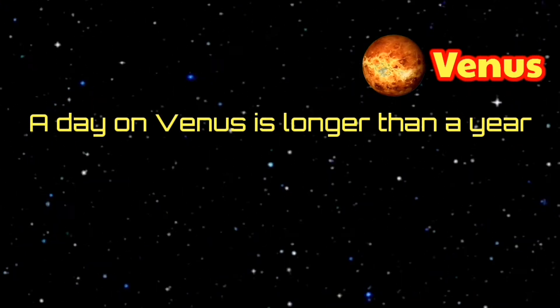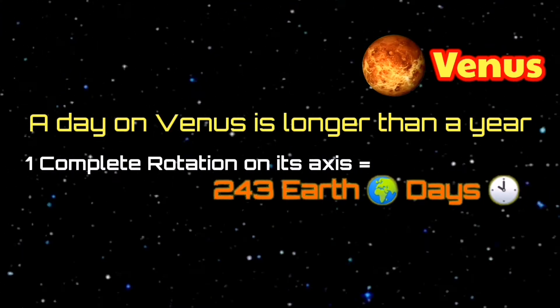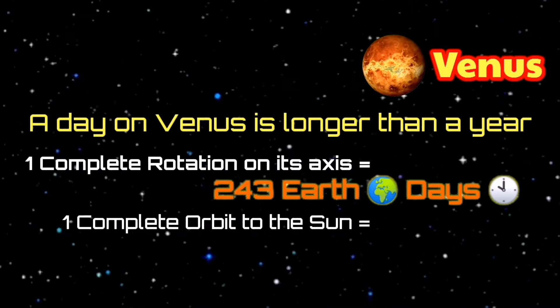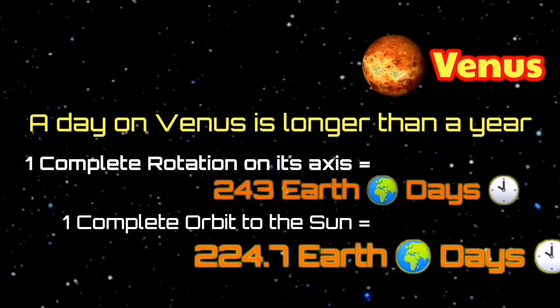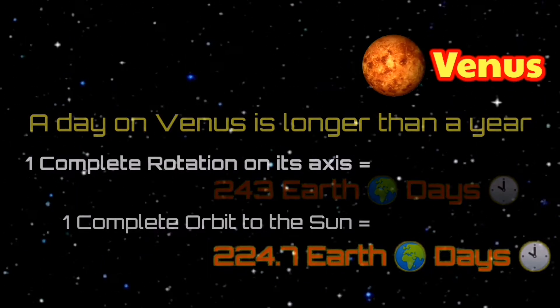Quick facts! A day on Venus is longer than a year. It takes Venus longer to rotate once on its axis than to complete one orbit of the Sun. One complete rotation on its axis is equal to 243 Earth days, while one complete orbit of the Sun is equal to 224.7 Earth days.